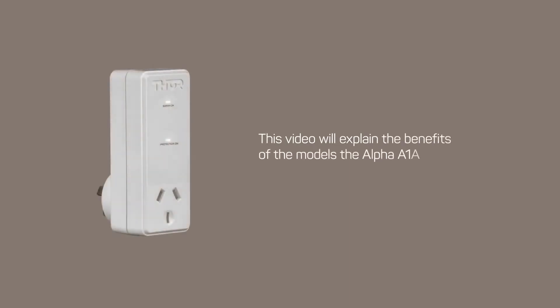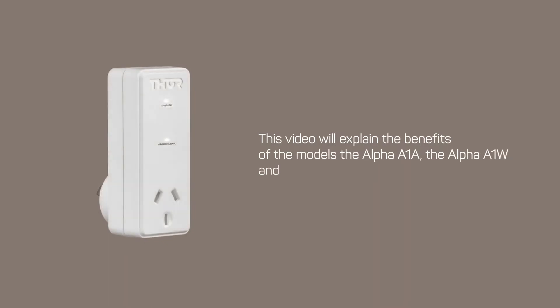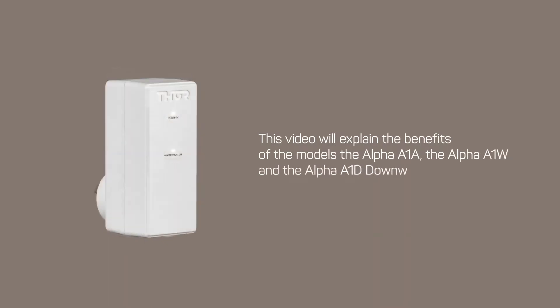Introducing Thor's single outlet Alpha family. This video will explain the benefits of the models: the Alpha A1A, the Alpha A1W, and the Alpha A1D downward plug.